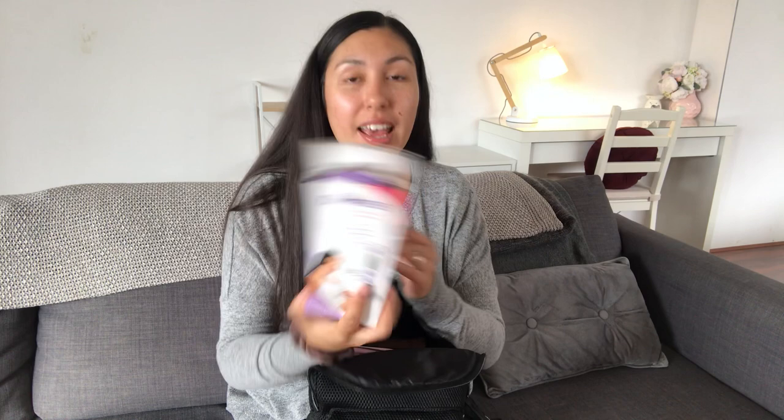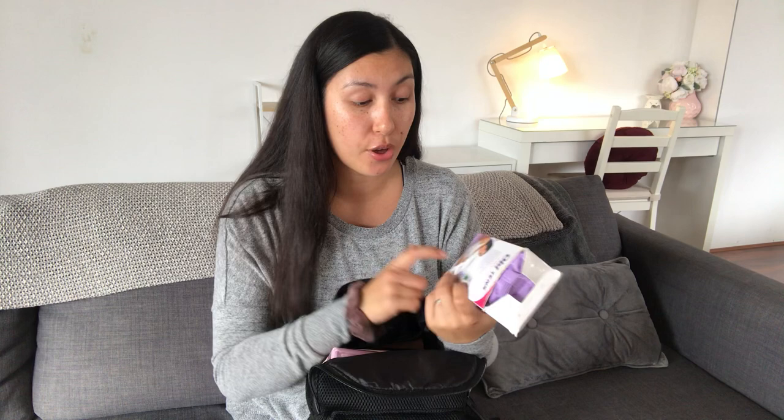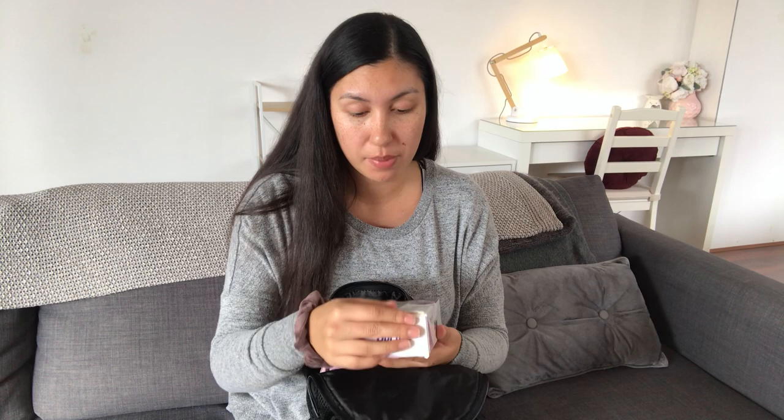I bought the TENS machine off Gumtree for about twenty or twenty-five dollars — such a bargain. I used one at my last birth and it was amazing, so I'm glad I can now share it with my doula clients. I also bought some replacement pads for about ten dollars off eBay — cheapies, but they work well.